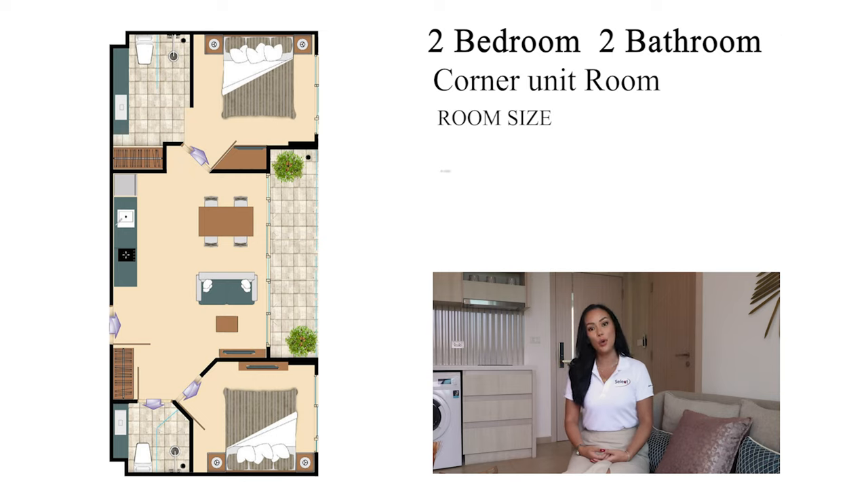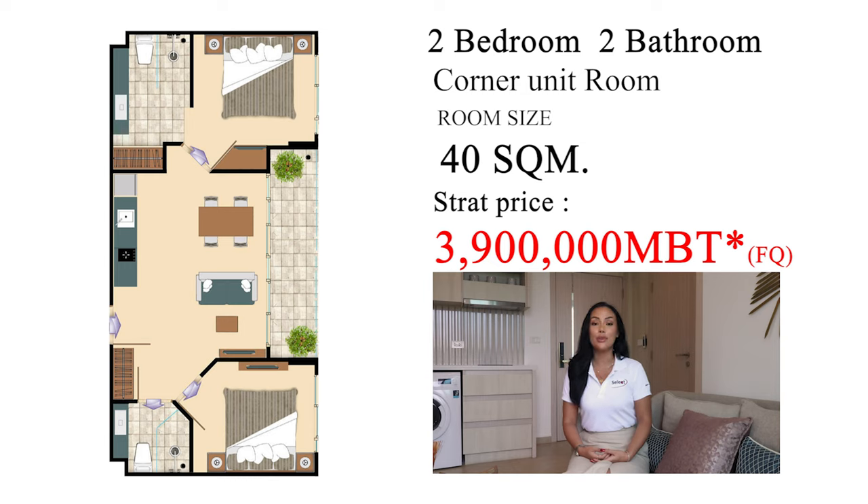Right now I'm joining you in the two-bedroom, two-bathroom unit. This is 40 square meters and right now for a foreigner this is 3.9 million baht, which is a great deal. Everything you see here that is fitted furniture is included as well. As soon as you walk in you're in the open living space.